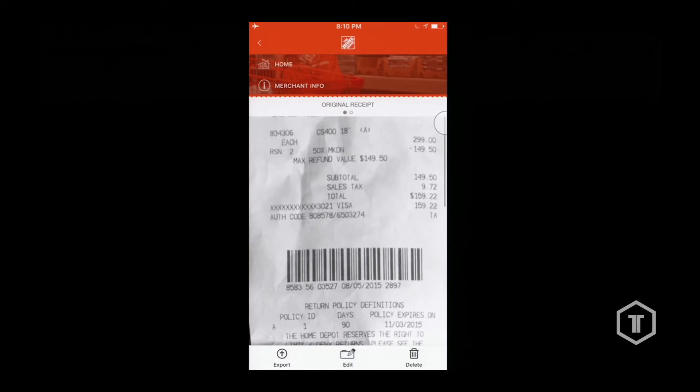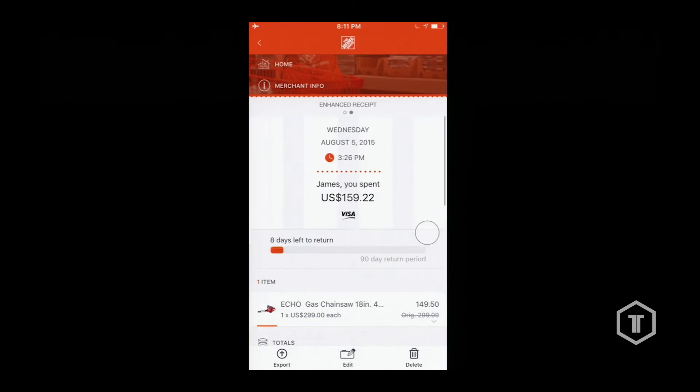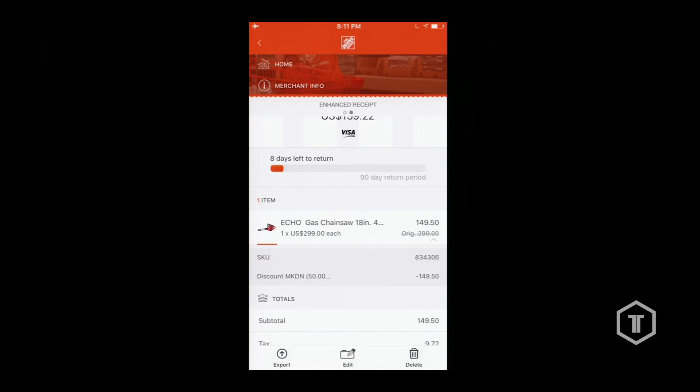We can go into notes and add things, add folders — that allows us to categorize expenses. Then we can view the receipts, and this all happens in real time. Now, looking at the paper receipt, it says 'CS4 418 inch,' which is often a very cryptic description. But because we have knowledge of the SKUs on the receipts, if we go back to the enhanced view, we can actually see that was a chainsaw — and we even have a picture of the chainsaw. We're able to enhance all that information on the receipt.